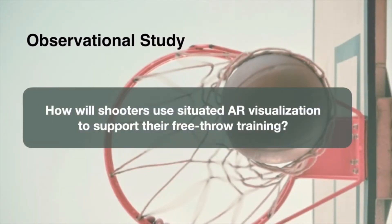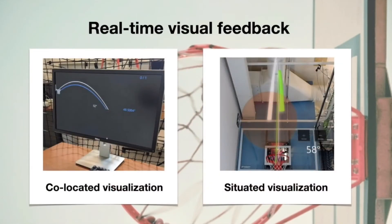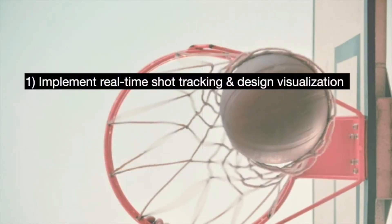In our study, we look to understand how people use situated AR visualization in realistic sport training and what aspects of augmented information are useful. To this end, we perform a comparative study between co-located and situated visual feedback on basketball free-throw training. We first implement a real-time chart tracking system and design both 2D co-located and situated AR visualizations to provide real-time visual feedback.